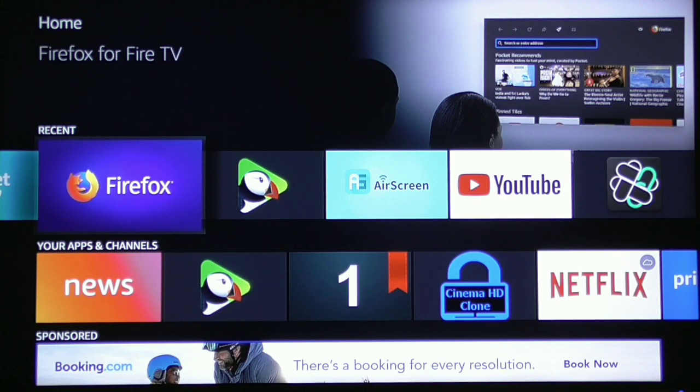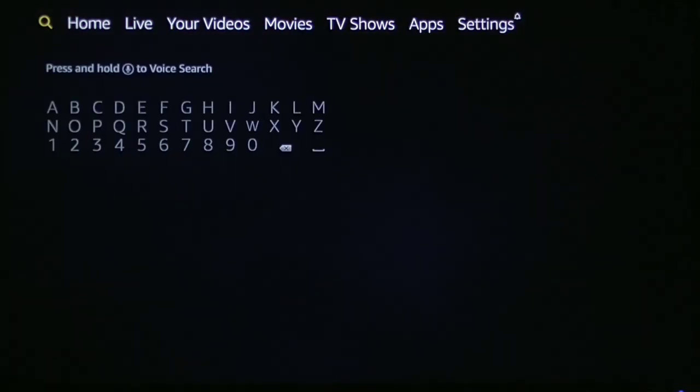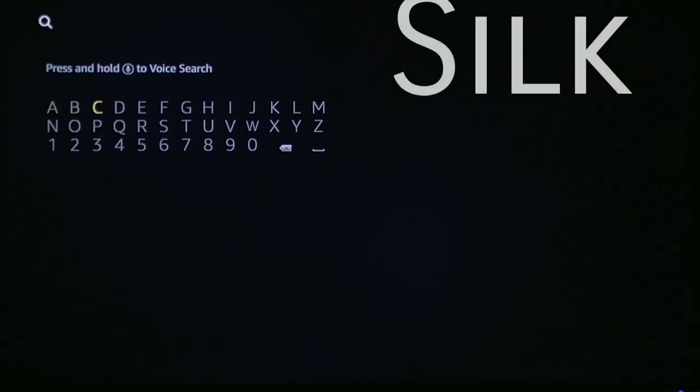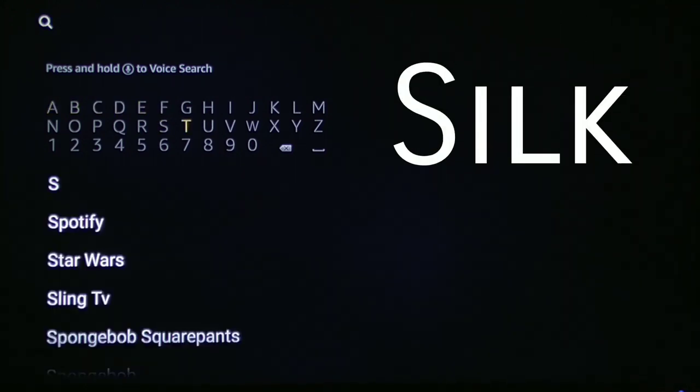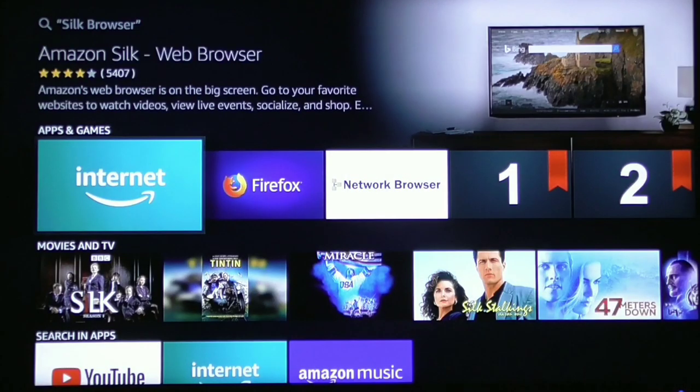If you don't have it on your device already, it's very easy. Just go to the magnifying glass at the top, scroll down, and start typing Silk — S-I-L-K. As soon as you type S-I, it will automatically populate right there. It says Silk Browser. Just click the enter button on your remote and it's going to pull up the Silk Browser right there.